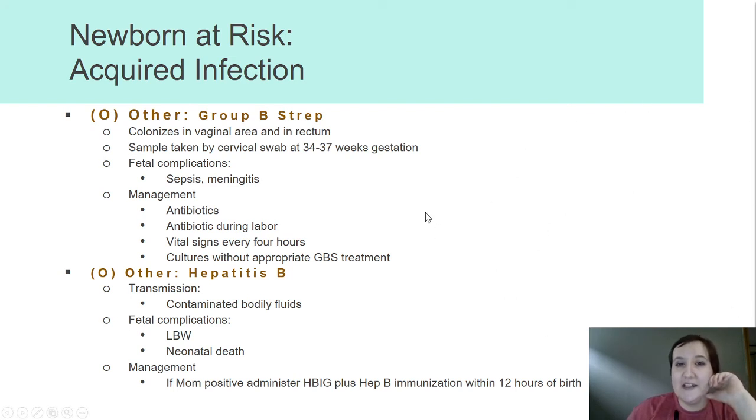Some of the diseases falling into the 'other' category include Group B Strep, which colonizes in the vaginal area and the rectum. They take that cervical swab and anal swab towards the end of pregnancy. If mom is GBS positive and we leave it untreated, that infant is more at risk for sepsis and meningitis. It's not a big deal until mom begins to push baby out — baby can't really acquire GBS prior to the onset of true labor.